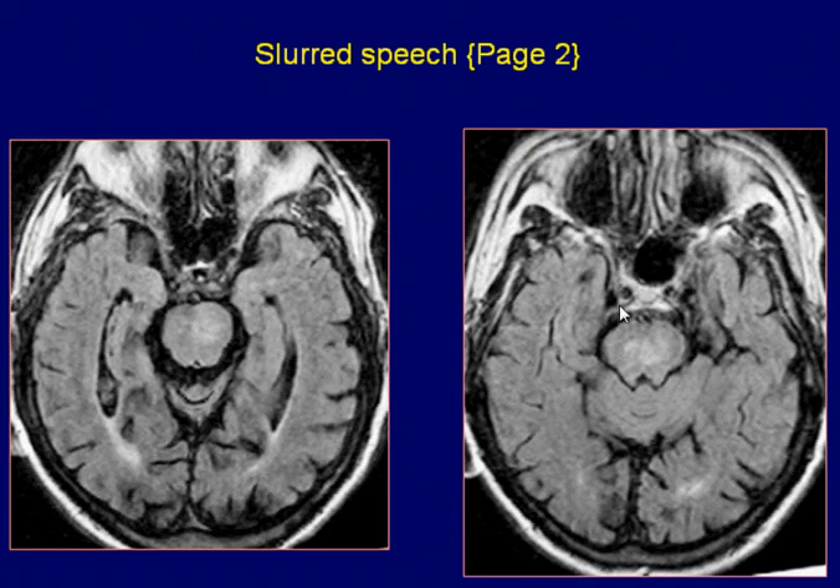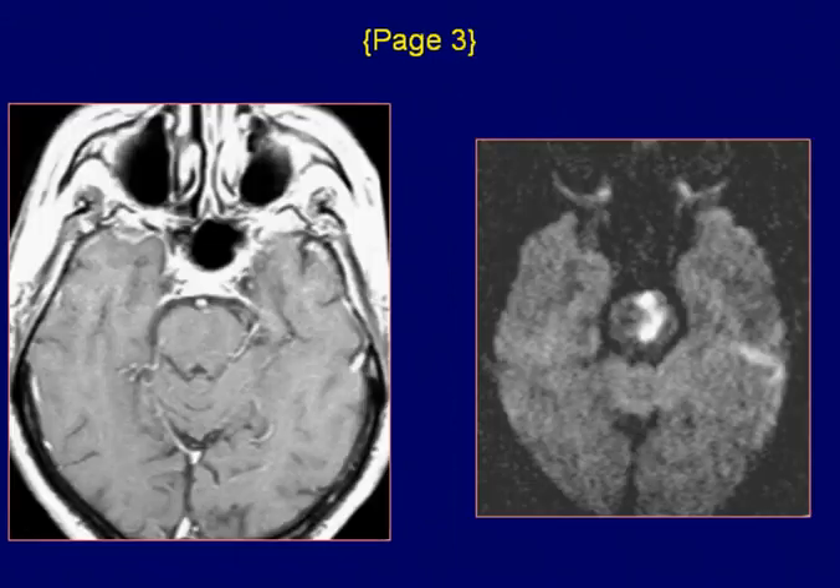Axial FLAIR images demonstrate the pontine lesion as a high signal area. Axial post-contrast T1-weighted images of the brain demonstrate no significant enhancement of the pontine lesion.